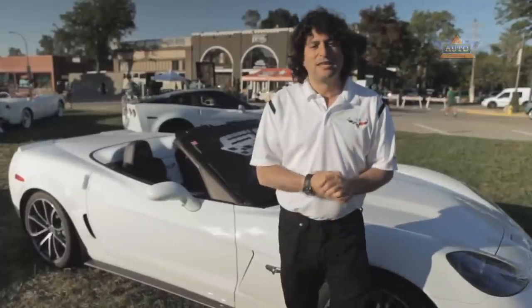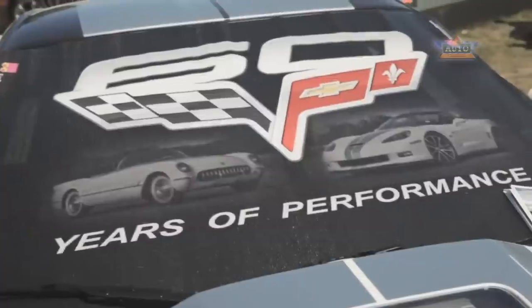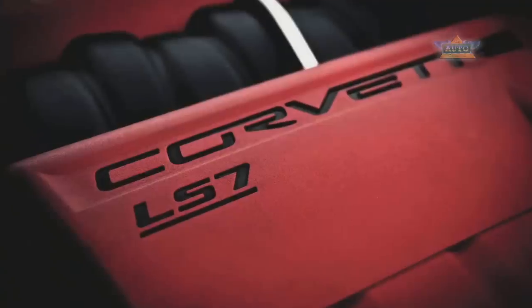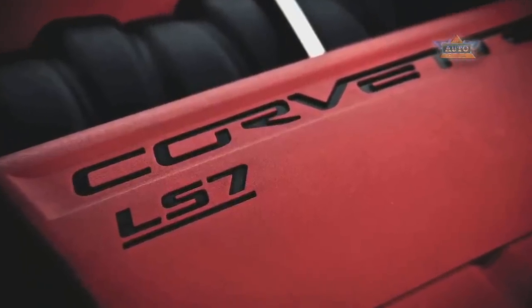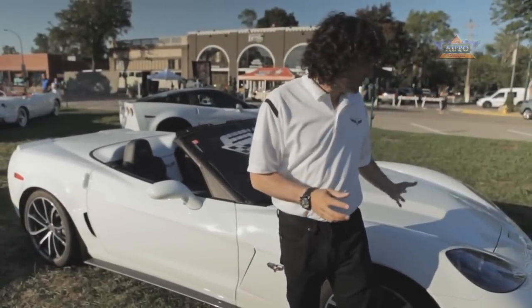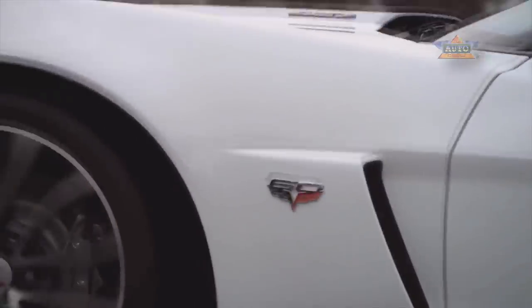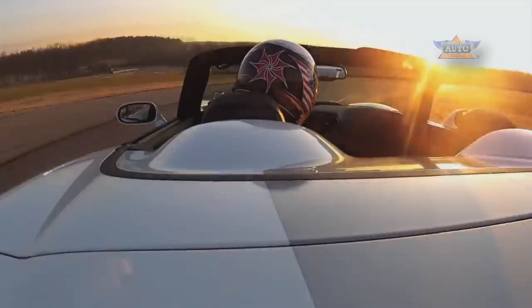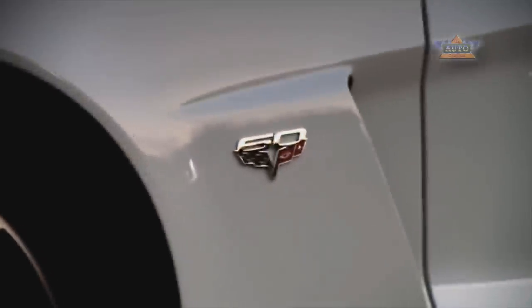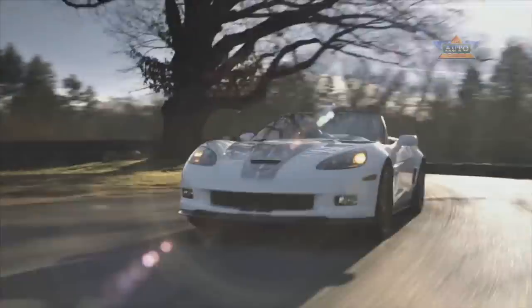In 2009 the mighty ZR1 was reintroduced with a 638 horsepower supercharged V8. And for 2013, to celebrate our 60th anniversary, we have this new 427 Convertible, which features the LS7 engine from the Z06 for the first time in a Corvette convertible — creating the ultimate convertible with features like a carbon fiber hood, fenders, ground effects panels, and magnetic selective ride control with run-flat tires. Really the ultimate Corvette convertible for the 60th anniversary.